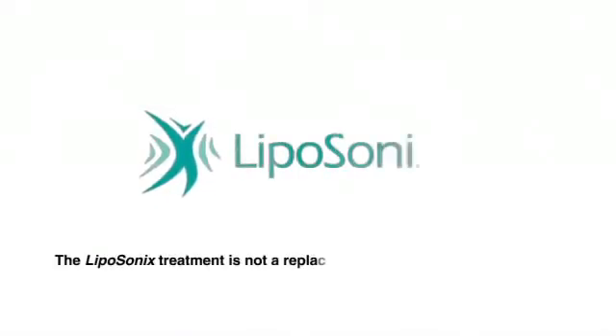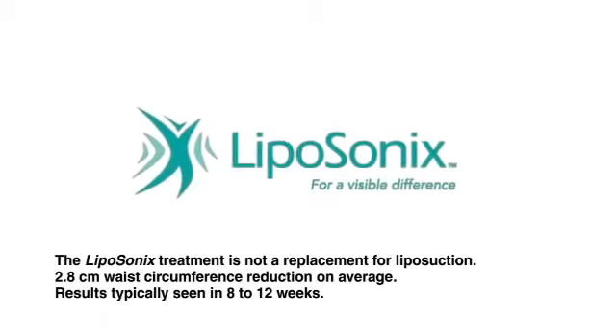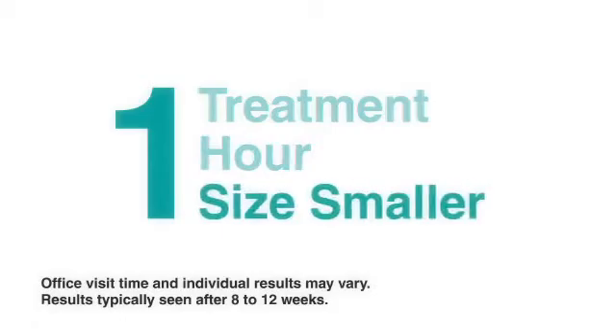Get the shape without the surgery. The Liposonics treatment may only be provided by healthcare professionals — ask your doctor today whether the Liposonics treatment is appropriate for you. One treatment. One hour. One size smaller.